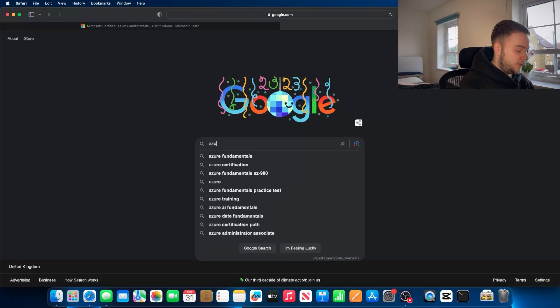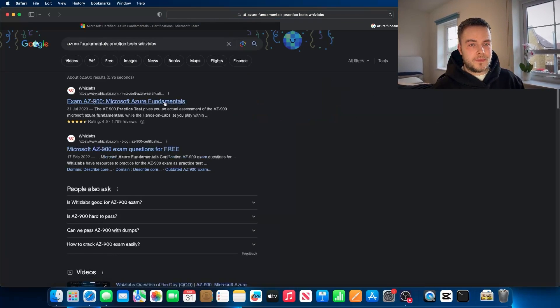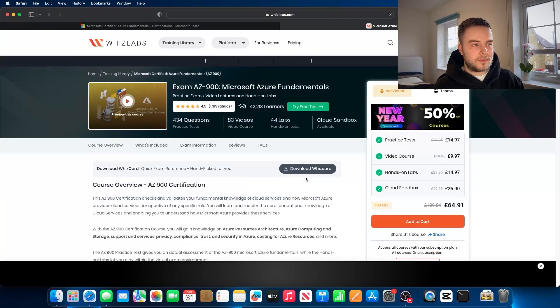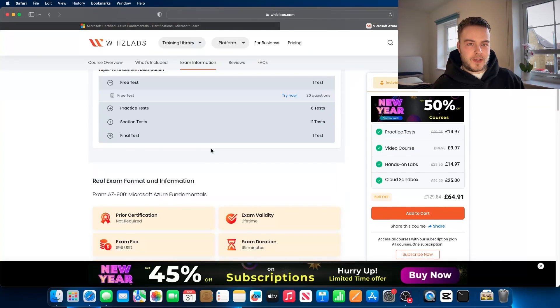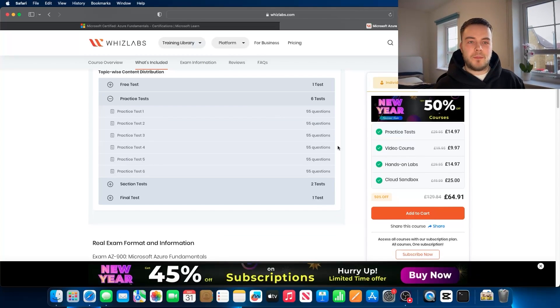I'll show you what practice tests I use and recommend. Head over to Google and type in 'Practice with Labs.' If you scroll down, you'll notice there is actually a free test — 30 questions. You can also pay for more, which I recommend and is exactly what I did. Untick the video course, hands-on labs, and cloud sandbox options — you really don't need hands-on labs for this exam. Just pay for the practice test, and as you can see they've got a 50% discount at the moment. Once you're getting around 90% on those practice tests, I would say you're ready to book the exam.